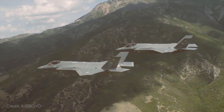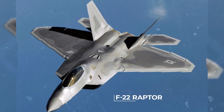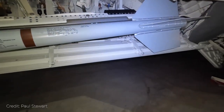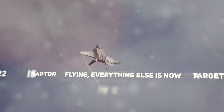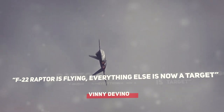In the world of fighter jets, many fifth-generation fighters have recently entered the skies. However, not all of these jets are F-22 Raptors. The terrifying, unbeatable, and loaded with the most advanced technology in the world, the F-22 Raptor is in a class of its own. In the words of the designer himself, the F-22 Raptor is flying — everything else is now a target.